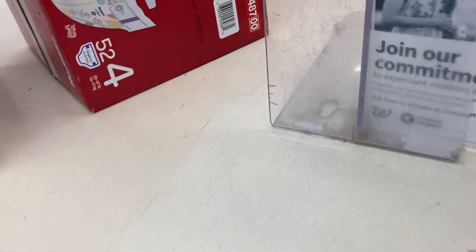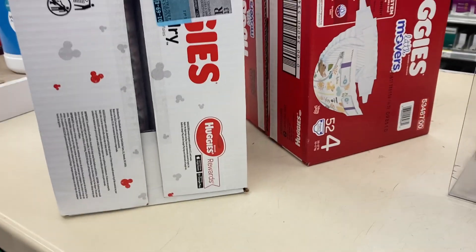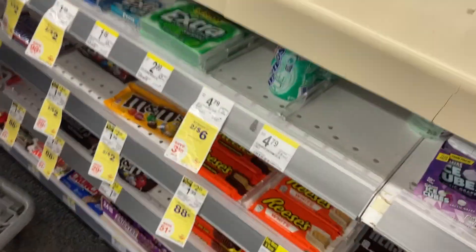My phone's dying — hopefully I can catch them at the register and check out there. Can I do a price check on these please? I didn't know if she forgot about me because she went down there. She hasn't done the price check yet.